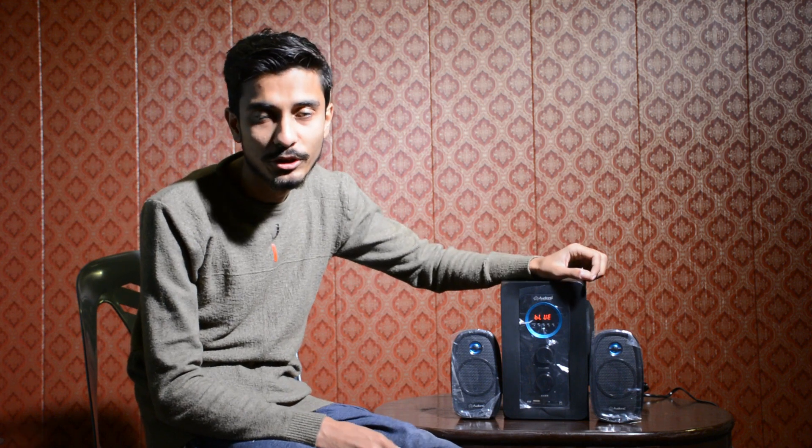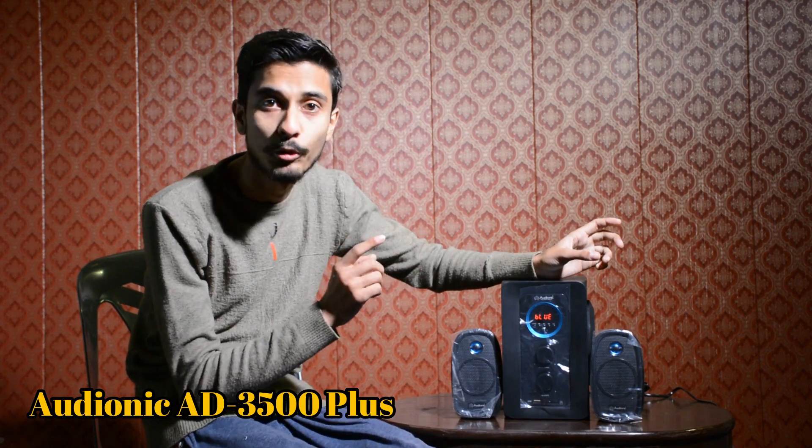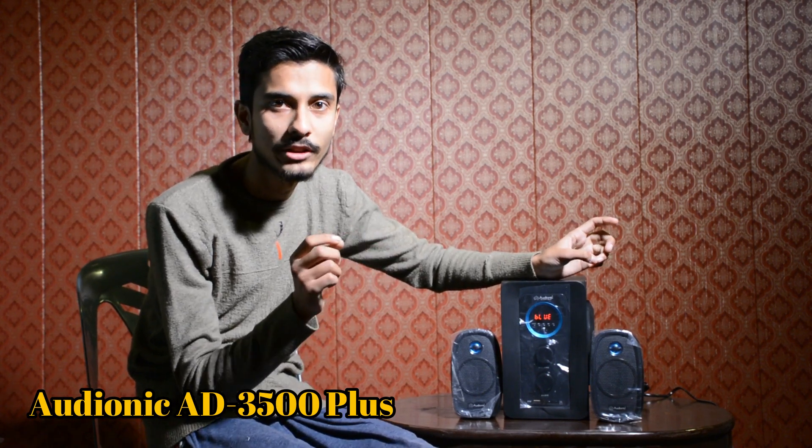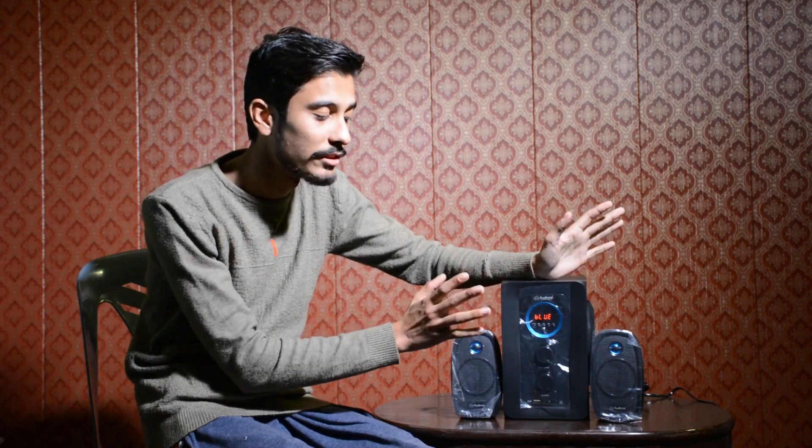Hey guys, this is Arsalan Shahid and today the review for you is the Audionic AD 3500 Plus. Before on my channel it was only the Audionic 3500, so this is the AD 3500 Plus Model 2020 and today we will see how it is.